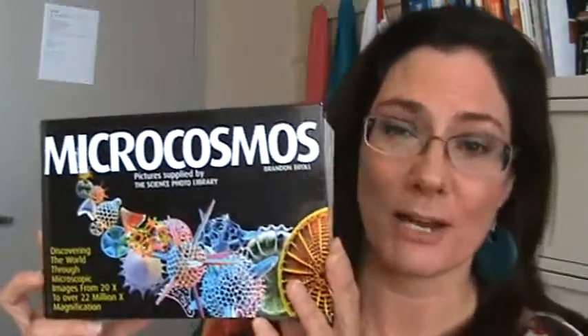Most of the pictures you see are colorized, and they make for very amazing photographs. It turns out that if you get enough of these photographs together, you can make a beautiful picture book, and somebody has. This book is called Microcosmos, compiled by Brandon Broll. I keep this book full of images in my teaching laboratory so that when students are waiting around for their experiment to finish, they can go ahead and look at it.